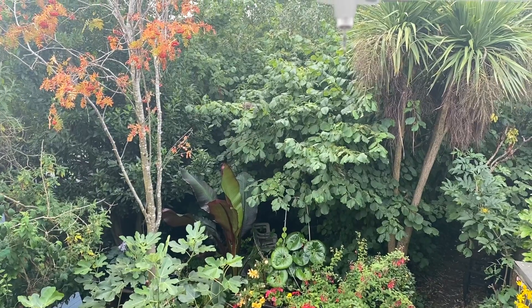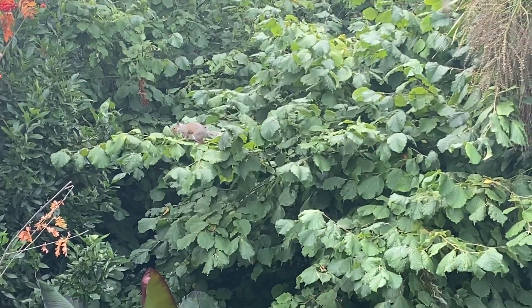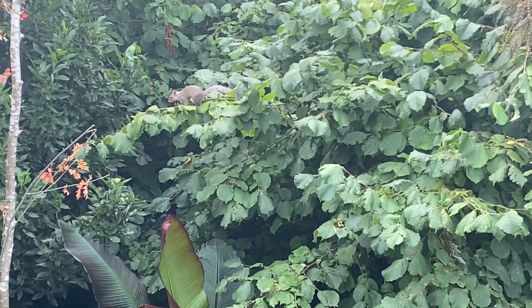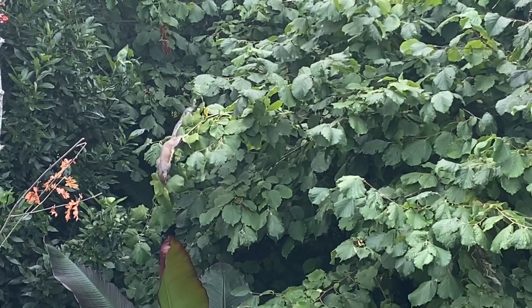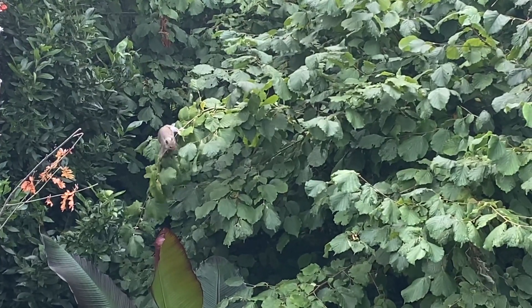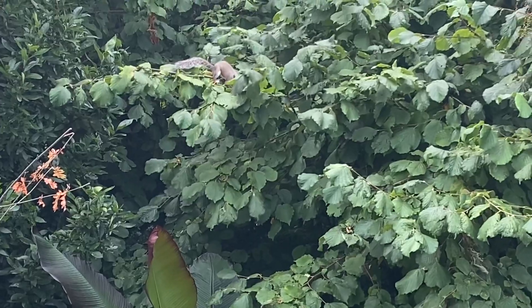Right there, she is — can you see her? There, right in the middle of the frame. I'm hanging my phone out the window to zoom in. I can see you, Cherry Squirrel! Look at you, high up. I'm on the landing.